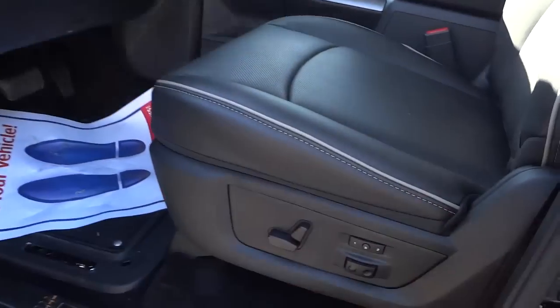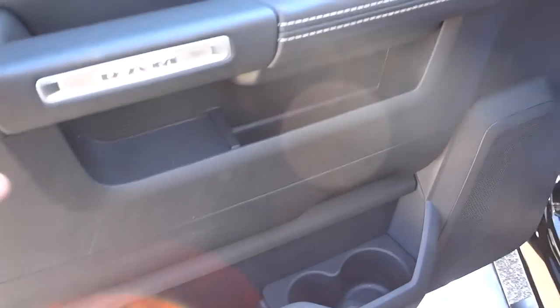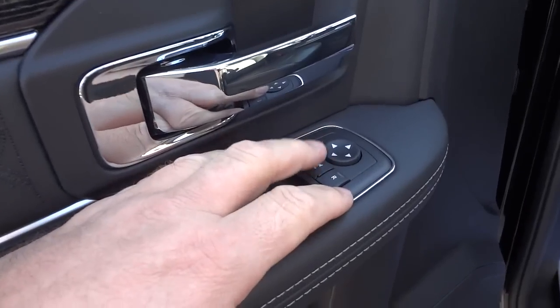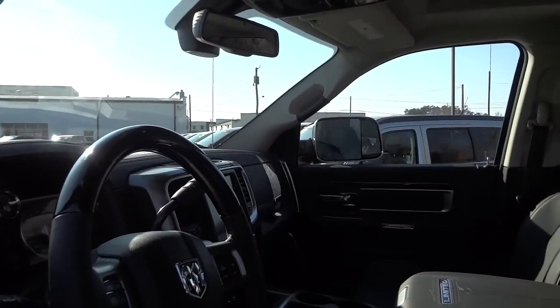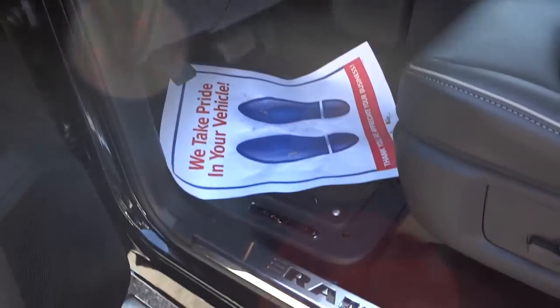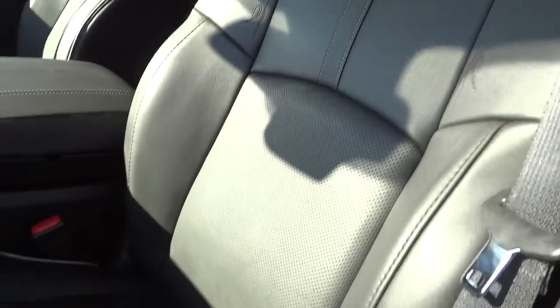The side mirrors are heated, by the way. Here's your driver's door — it has all the same embellishments as the passenger door, plus door lock controls, power windows, side mirror controls, and a button to fold in the power-folding side mirrors. That may be new for 2015 on the 2500 — I'd have to look that up, but feel free to let me know in the comments.